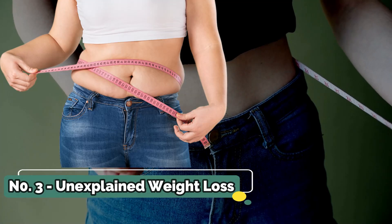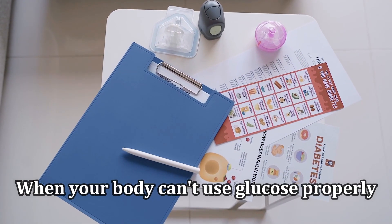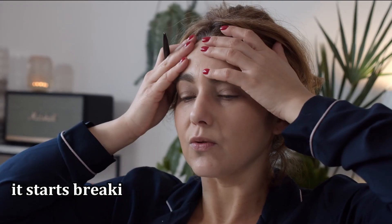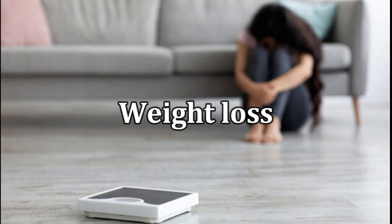Number 3: Unexplained Weight Loss. Unexplained weight loss can also be a symptom. When your body can't use glucose properly, it starts breaking down fat and muscle for energy, resulting in weight loss.